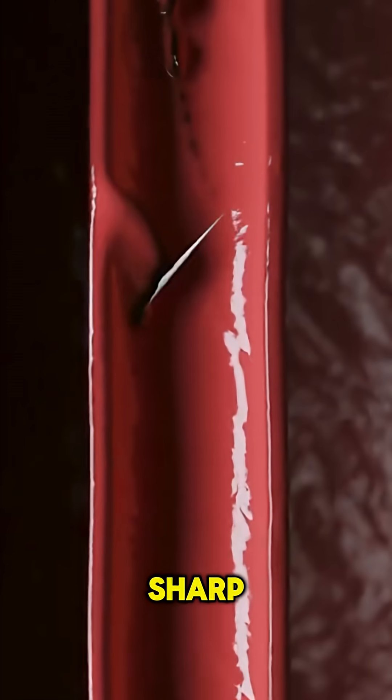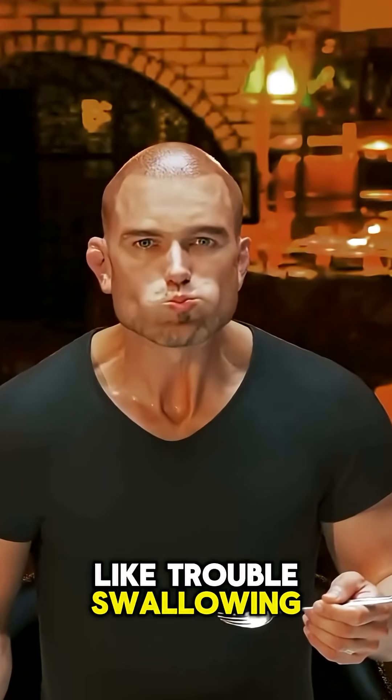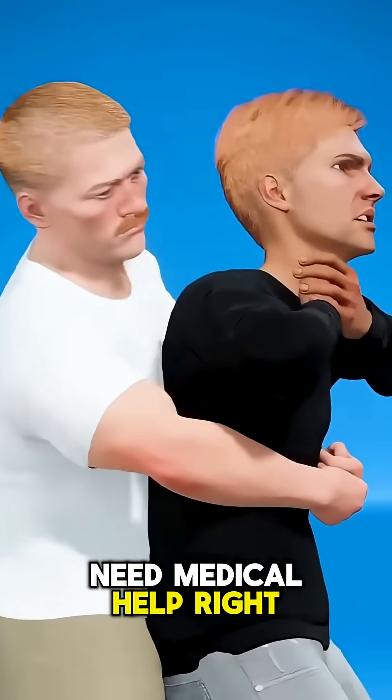If the bone is sharp, stuck firmly, or causing intense pain, don't force anything down. Watch for warning signs like trouble swallowing, drooling, or difficulty breathing, which may mean the bone is lodged deeper. In these cases, you need medical help right away.